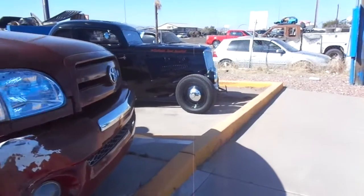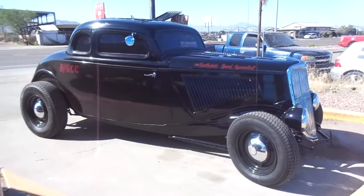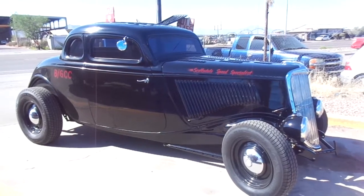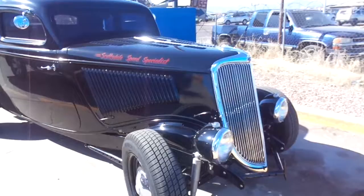What year is this? '34. My brother had Scottsdale Speed Specialist for about a year and then he realized he couldn't make any money, so he changed it to Scottsdale Automotive Specialist. That is really nice. What kind of motor does it have?